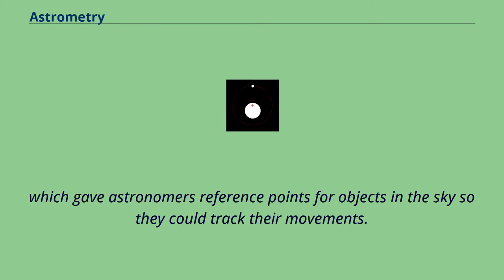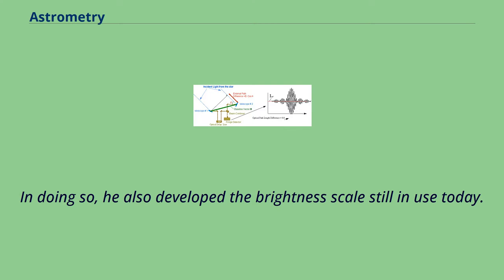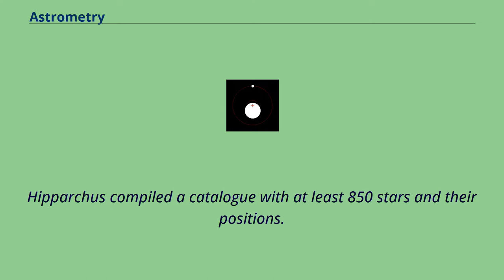Star catalogs gave astronomers reference points for objects in the sky so they could track their movements. This can be dated back to Hipparchus, who around 190 BC used the catalog of his predecessors Timocharis and Aristillus to discover Earth's precession. In doing so, he also developed the brightness scale still in use today. Hipparchus compiled a catalog with at least 850 stars and their positions.